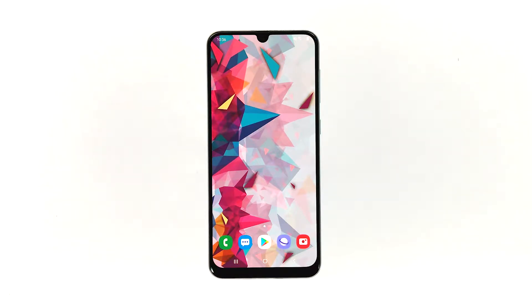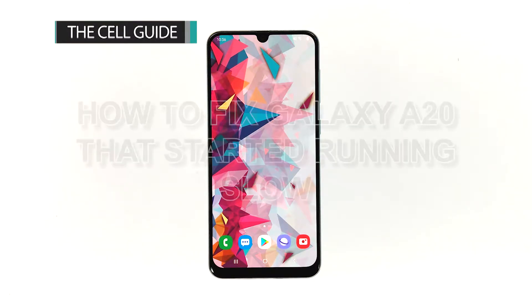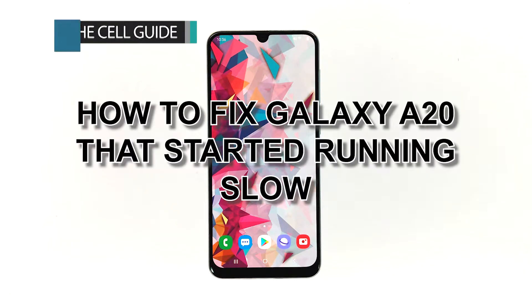Whatever the case may be, you should be able to fix it on your own by doing the procedures. Hi, this is Felix from TheCellGuide.com and in this video I will show you how to fix Galaxy A20 that started running slow.